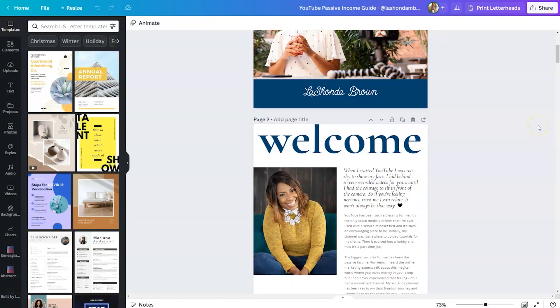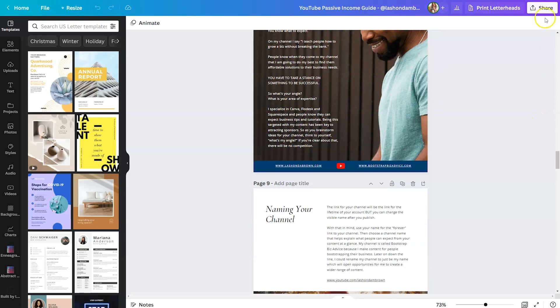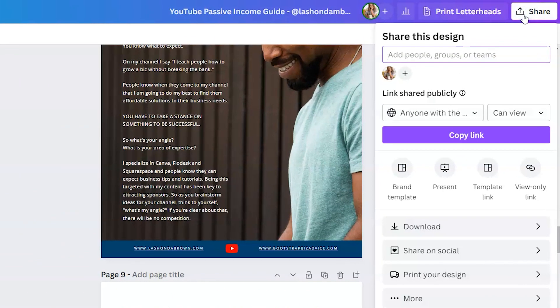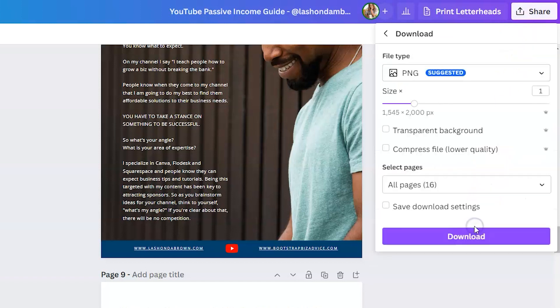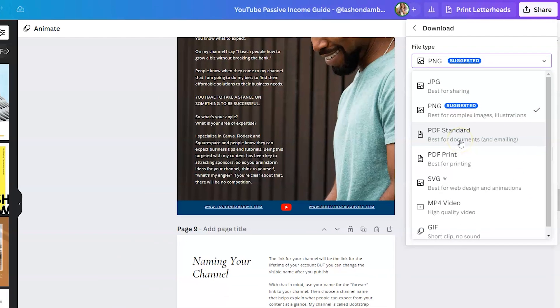In my case, I have a 16-page document that I designed in Canva. When I was all done designing, all I needed to do was click on the Share button in the top right-hand corner, go down to Download, and then select PDF. If you want people to actually print this document, think about two things: number one, you want to save it as PDF Print, but number two, you want to be cognizant of the colors that you use.